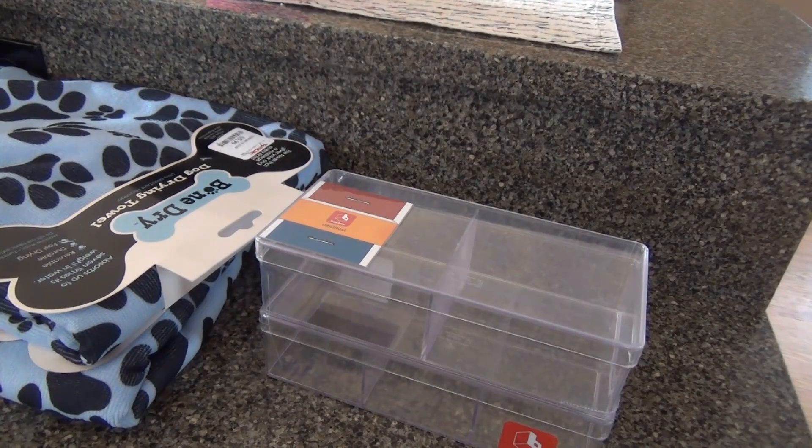So that is my TJ Maxx haul, but I'll be back guys because I have another haul for you. Okay, bye bye!